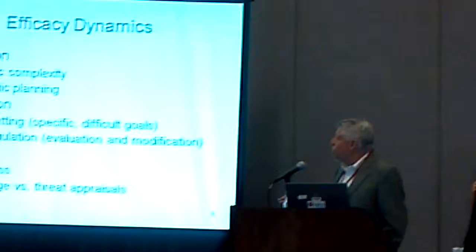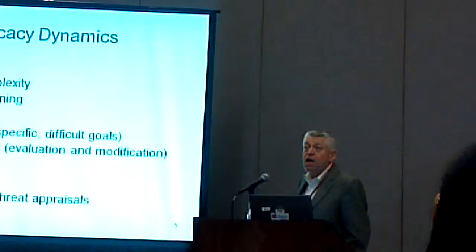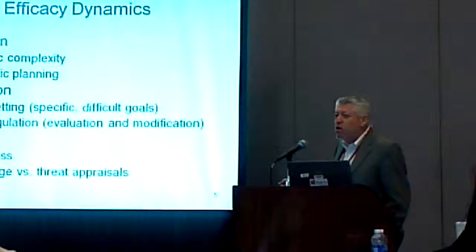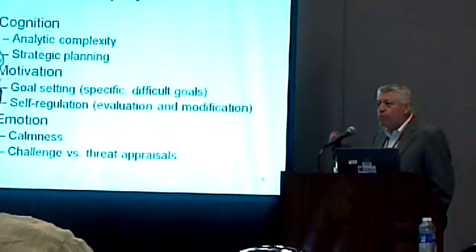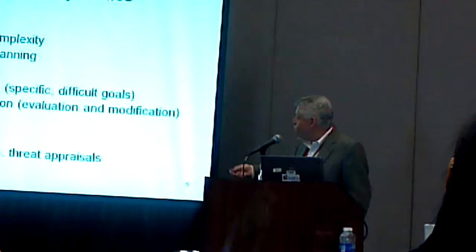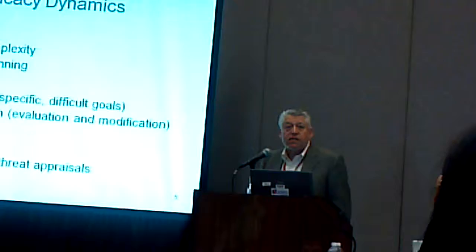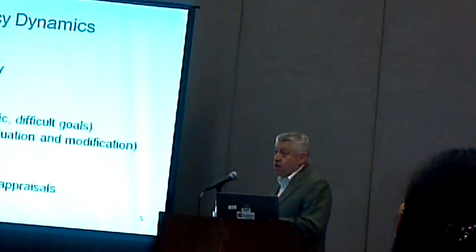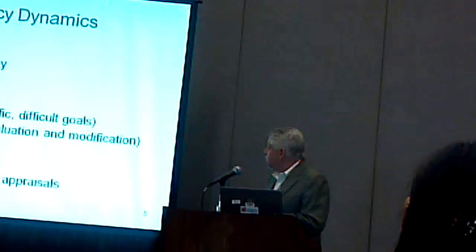Self-efficacy also has effects on motivation. One is that people set goals, and the more confident you are, the more difficult are the goals you are willing to set. There's a vast literature in organizational psychology suggesting that setting specific and difficult goals results in higher performance. But also, one of the most important mechanisms is self-regulation, which means that the person's motivation level makes them maintain a constant awareness of how they're performing, and modify their approach if the trajectory is not sufficient to reach their goal. When you're self-regulating, this is intrinsically driven, and it's a much more powerful and efficient means of motivation than any kind of external motivation.